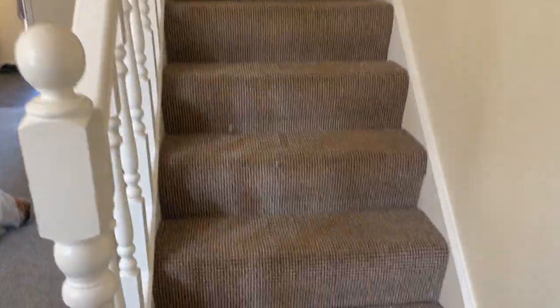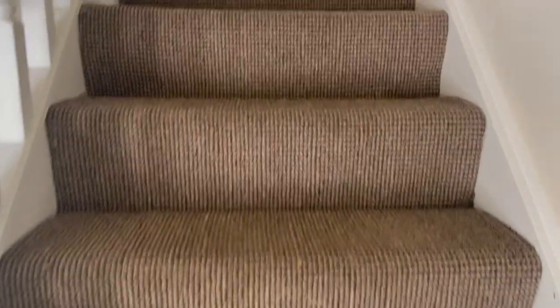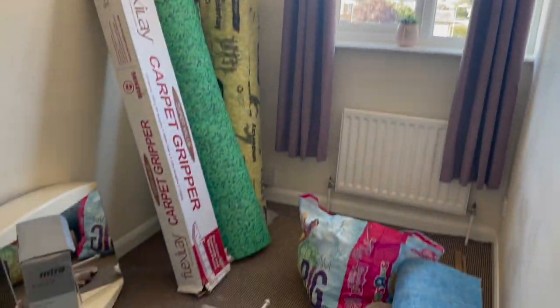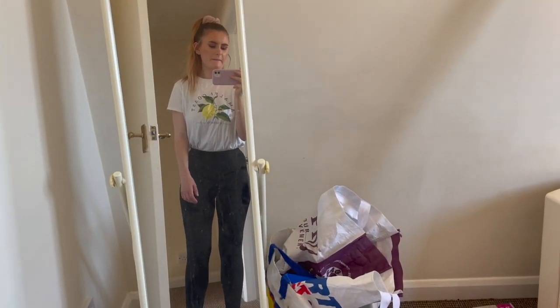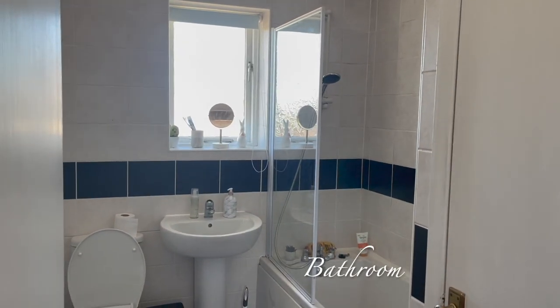I'm really happy with the garden. These are the stairs — I'm going to be changing these carpets; they are not good, let's just say that, but that will happen in time. Now I'll show you the elephant in the room first — this is my spare bedroom, which has got all my dad's painting stuff in it. He's been taking the curtains off and things like that, so this is still looking not so great.